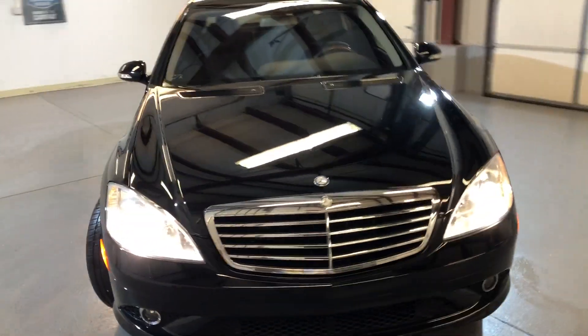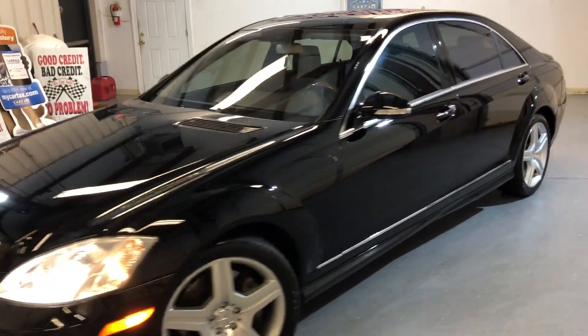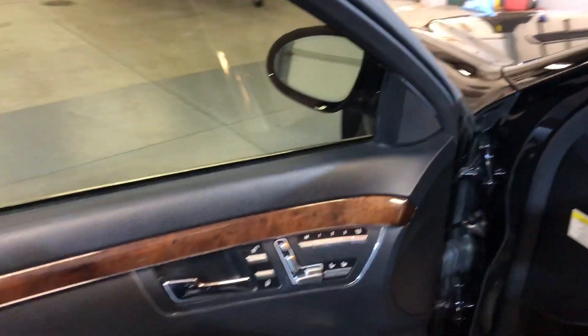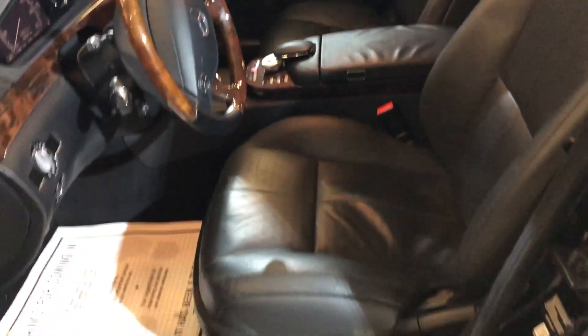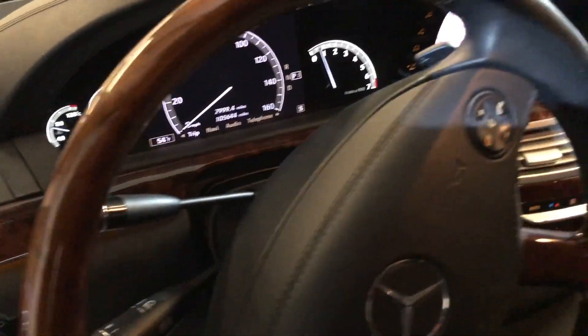Xenon lights, fog lamps — it is fully loaded with tinted windows. Power memory seats, power windows, power locks, premium sound system, leather interior, heated seats, navigation, Bluetooth, and no warning lights on.